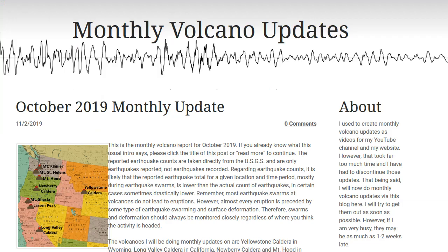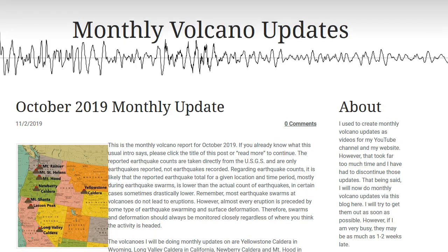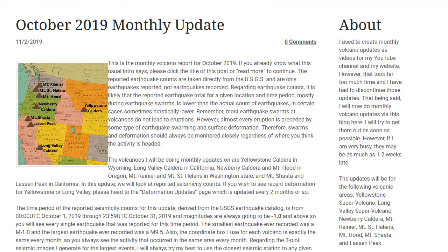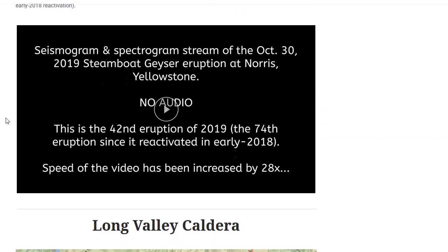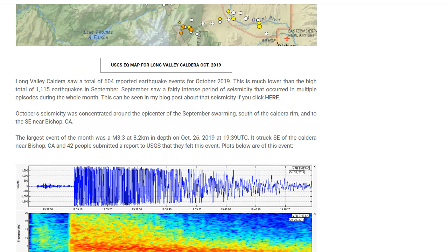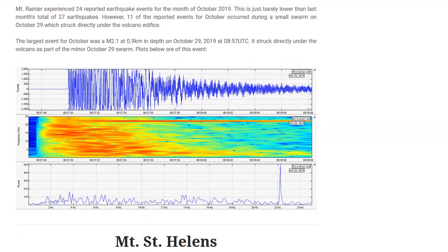I finally finished my monthly volcano update on November 2nd — it's for October 2019. It covers the monthly seismicity update for Mount Rainier, Mount St. Helens, Mount Hood, Newberry Caldera, Mount Shasta, Lassen Peak, Long Valley Caldera, and of course Yellowstone. For Mount Hood, Newberry, and Mount Shasta it was very quiet — literally no reported earthquakes at all. Yellowstone and Mount Rainier are the volcanoes of interest. There's a link in the description box below.